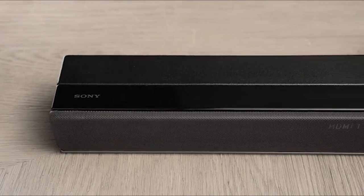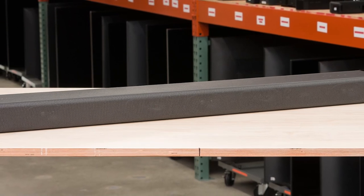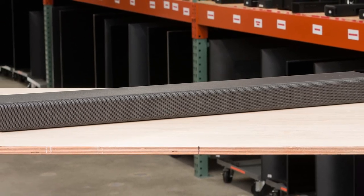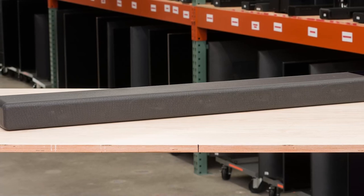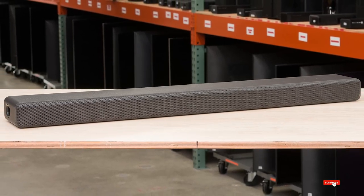The HT-Z9F comes with seven sound modes suitable for movies, gaming, music, news, and sport, so you can feel the thrill of your favorite shows. For example, the movie mode helps create cinema-like sounds while the music mode enhances the vividness of songs so you can hear every detail.